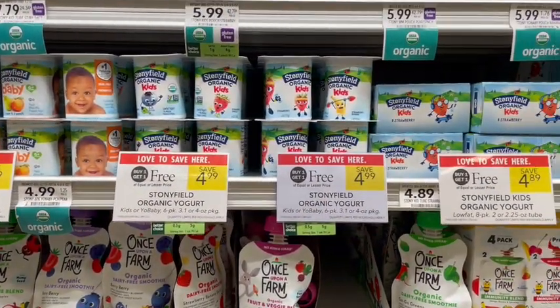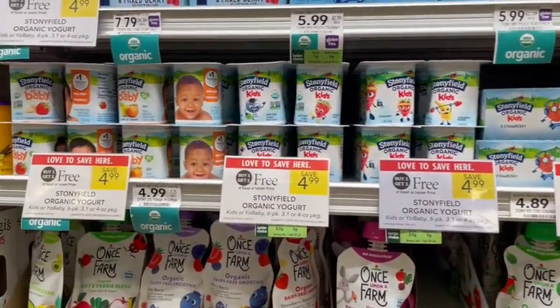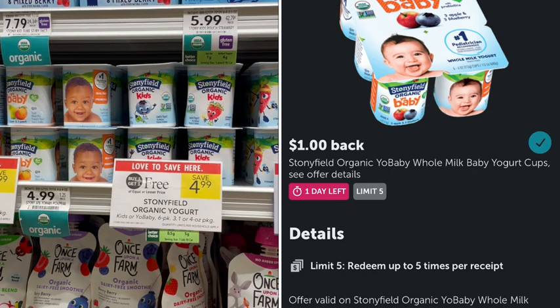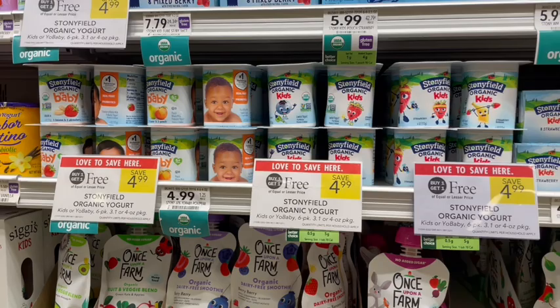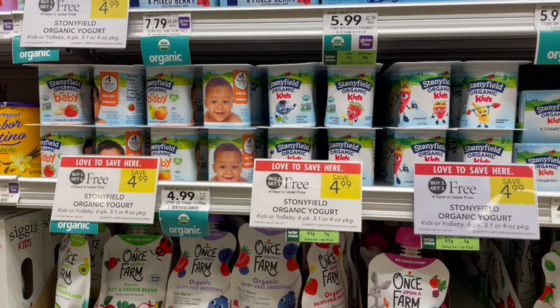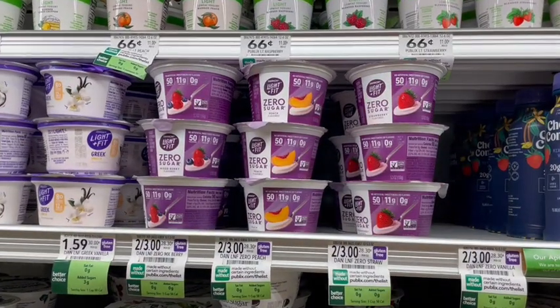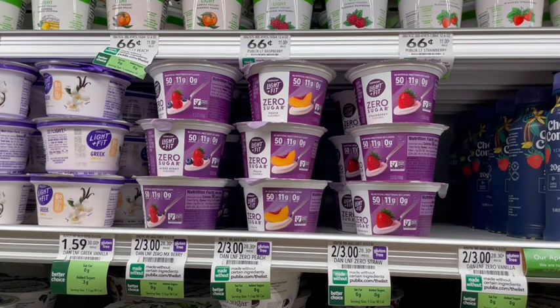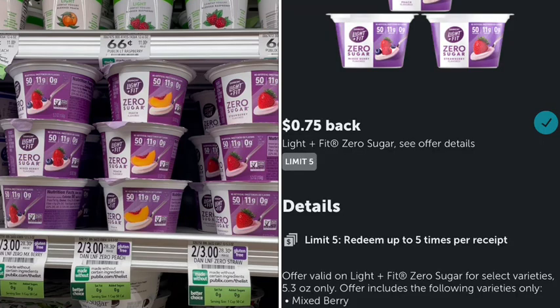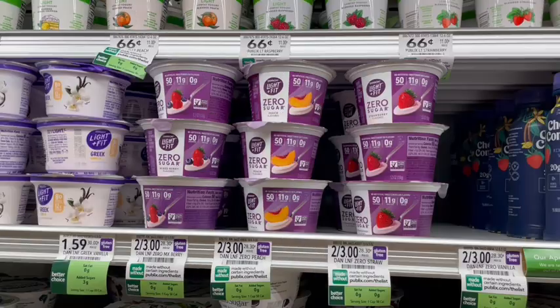Next up we have Stonyfield on sale buy one get one free. Looking at the little baby cups, priced at $4.99, with a $1 off one Ibotta rebate it comes down to just $2.99 for two packages, or $1.50 each. It has to be the baby ones and my rebate expires in a day, so you might want to run for this deal. There's also a freebie digital coupon that makes this completely free, plus a 75-cent Ibotta rebate making it a 75-cent money maker.